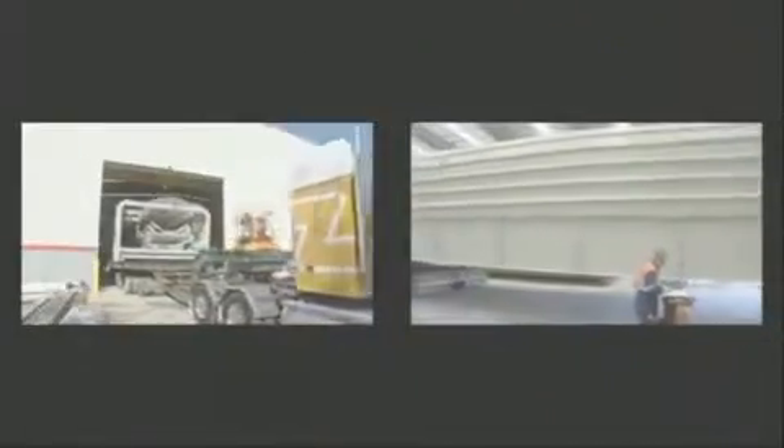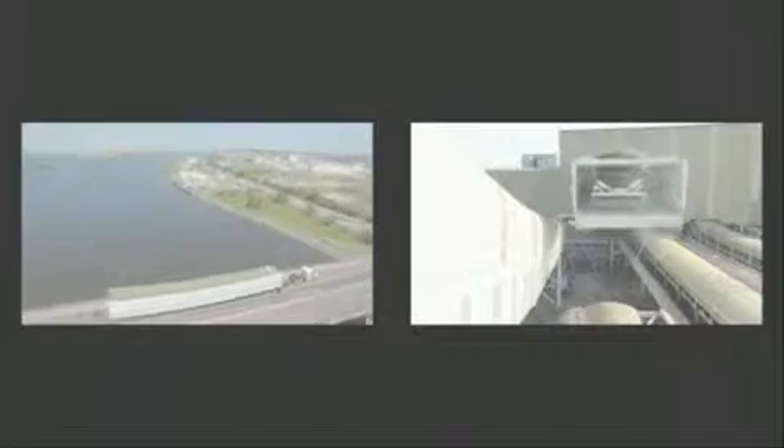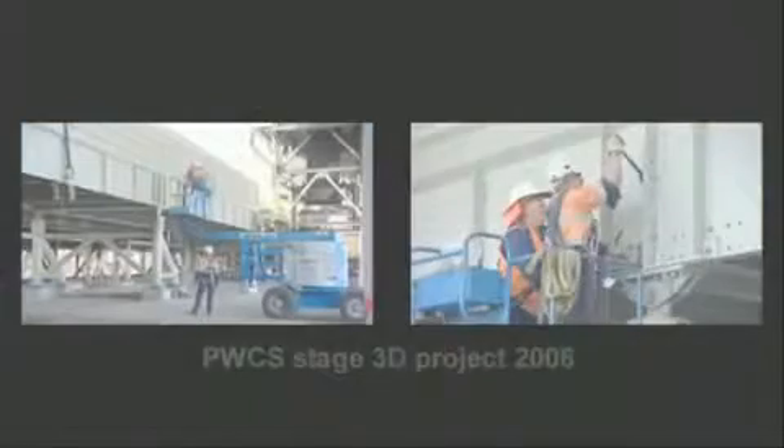Our service extends well beyond the factory. We transport the modules to the project site for assembly into long-span gantries. Our patented designs ensure the ready-made modules are erected with safety and ease, significantly reducing on-site construction equipment and labour costs.